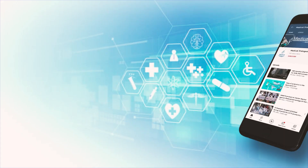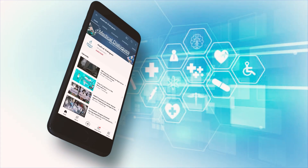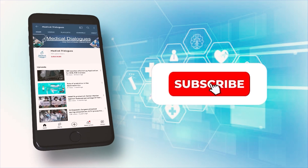Stay tuned to Medical Dialogues for the latest updates. Never miss a medical update from Medical Dialogues — like, subscribe, and press the bell icon.